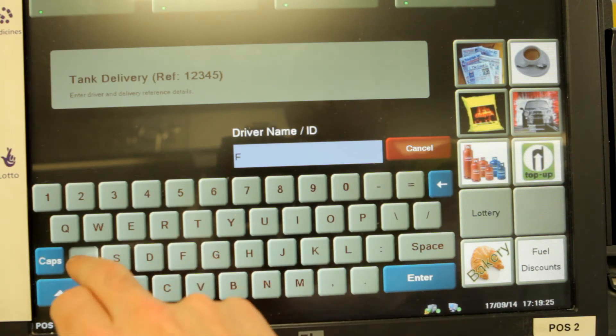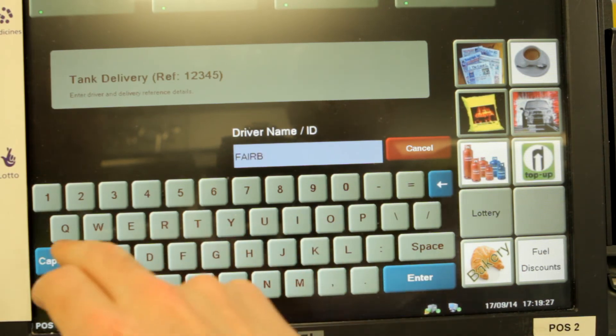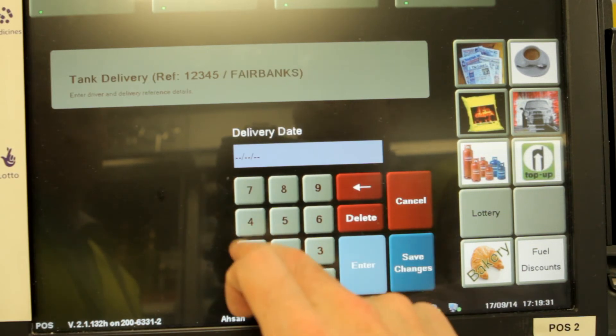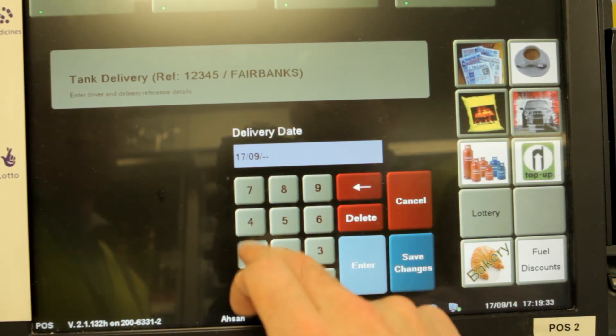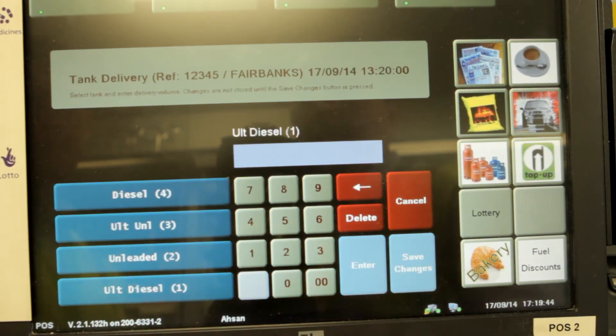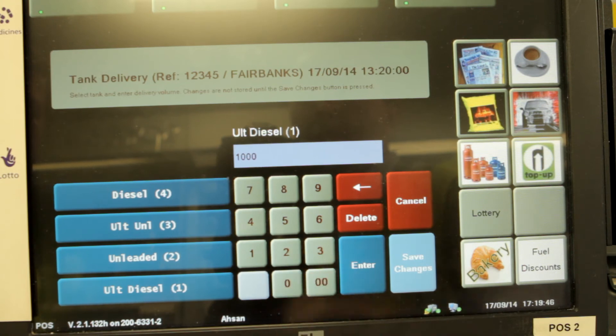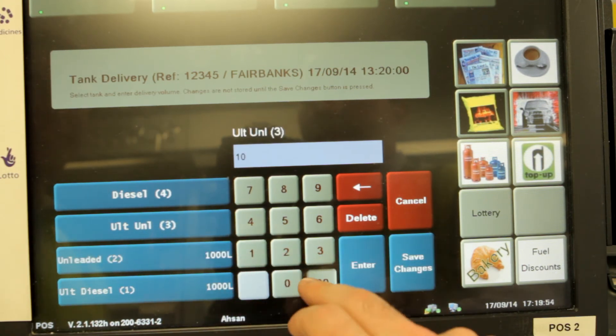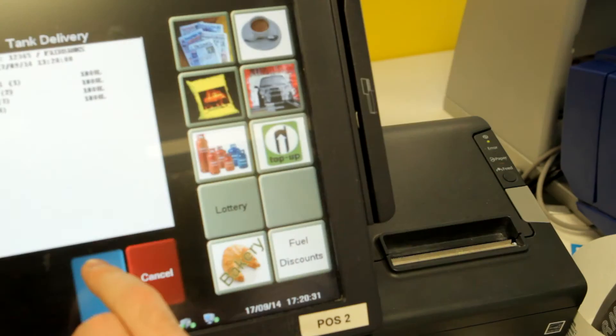On the next screen, enter the driver's name. Then, on the next screen, enter the delivery date, followed by the delivery time. After you've completed this process, you can select each individual tank and enter the litres delivered and then press Enter. Finally, press Print to save the delivery. The printed ticket should be filed away with the invoice.